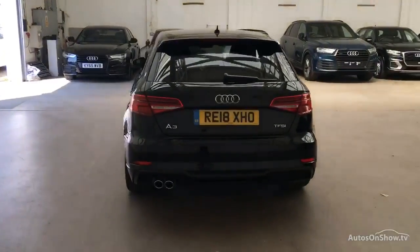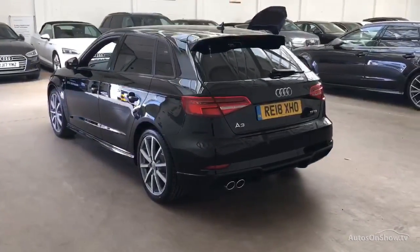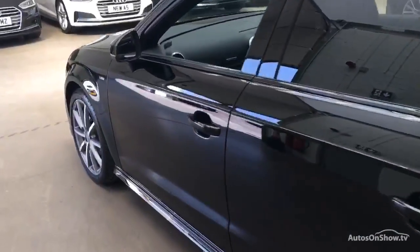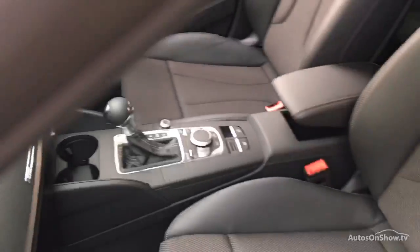Only when it has passed all of these will we move it on to conduct a thorough road test. Any dents, bumps, or scuffs are removed by technicians using state-of-the-art technology. A 12-month warranty including roadside assistance is provided.